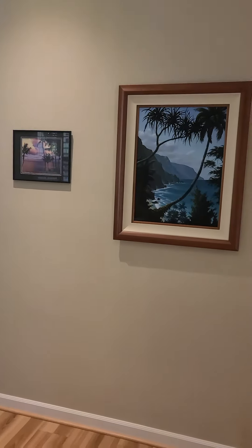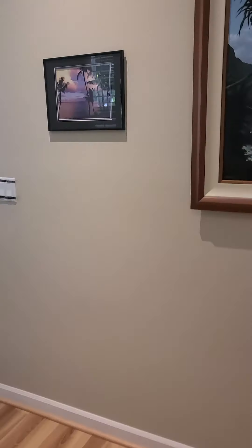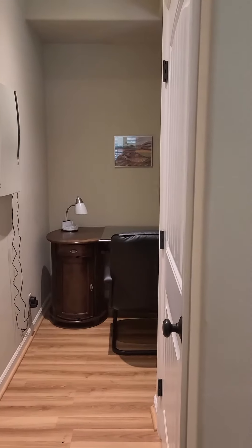It's the same floor plan, it's just a mirrored version. So this is one bedroom and one bathroom, plus the office space, which we'll see in just a minute.